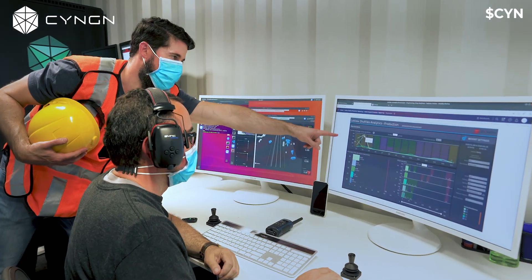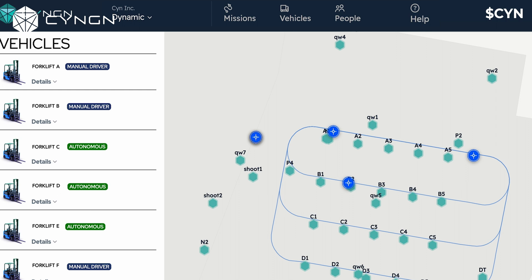DRIVEMOD doesn't end with our self-driving technology. In fact, deploying DRIVEMOD is just the beginning. With the help of easy-to-use, configurable dashboards, you can manage and monitor your entire industrial fleet from anywhere.